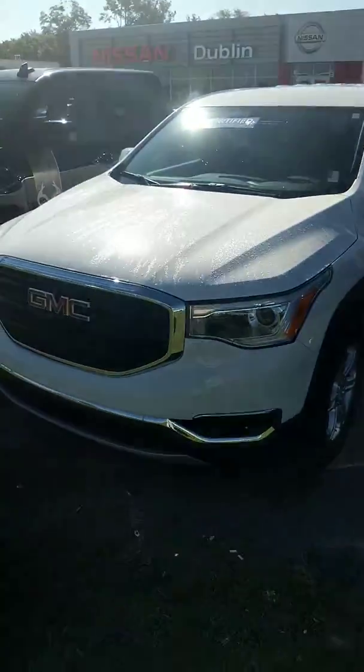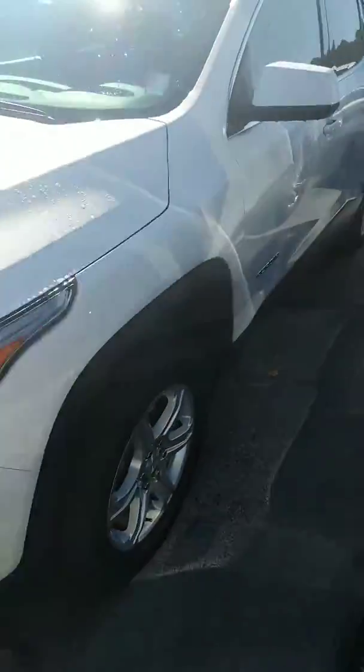Hey Megan, I hope you like the GMC Acadia SLE2 I just showed you. So here for a comparison is the 2017 GMC Acadia SLE1.